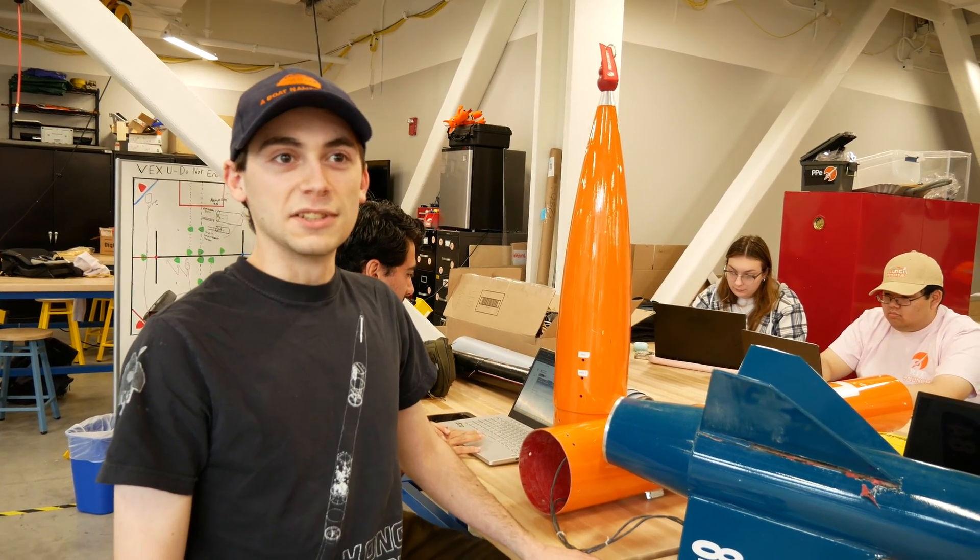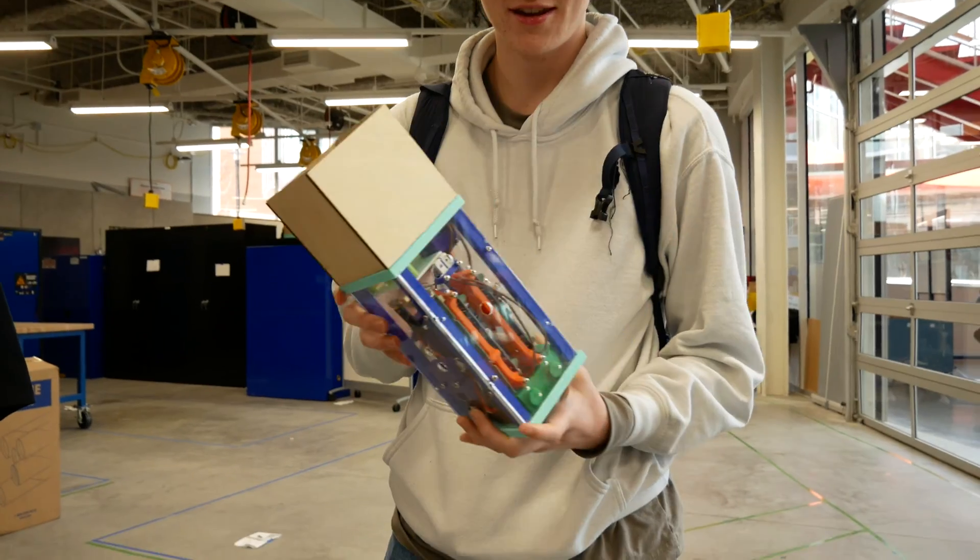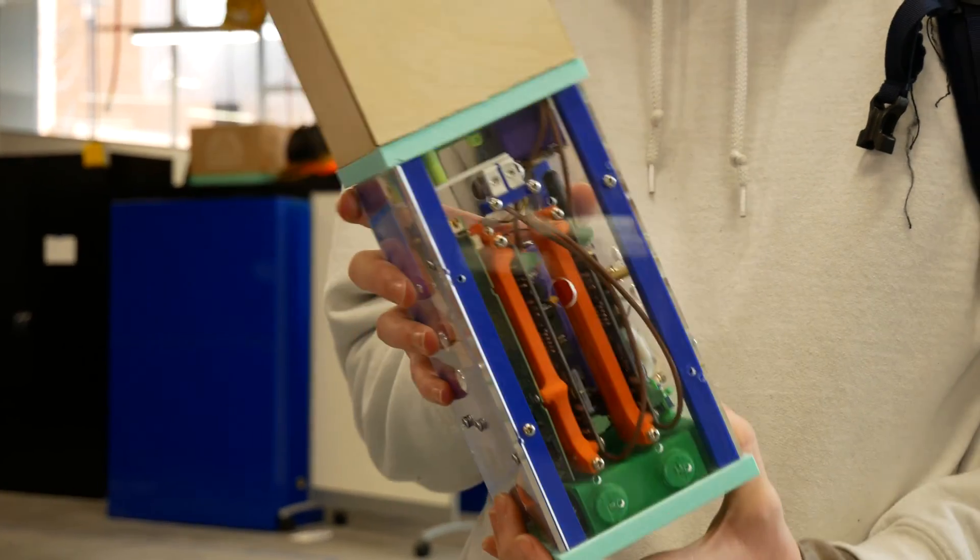Last year we won first place in the international payload competition. This is a model of the payload that we're going to be flying this year.